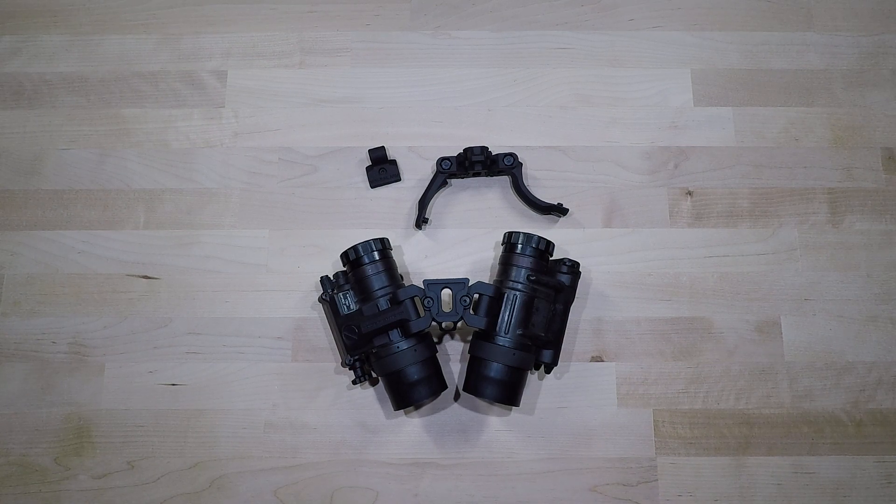Welcome back to another gear review and setup. In this video we're going to be going over the Noise Fighters Pando Bridge. This is going to cost you anywhere from about $500 to $600 depending on where you purchase it — whether directly through Noise Fighters or through any one of the night vision dealers and distributors selling night vision goggles, accessories, devices, and everything you need to set up night vision on your helmet or weapon system.